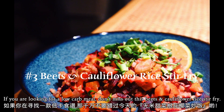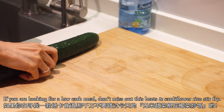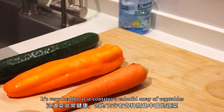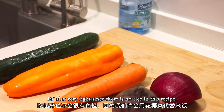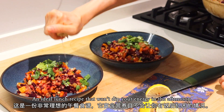If you are looking for a low-carb meal, don't miss out on this beets and cauliflower rice stir fry. It's very healthy as it contains a colorful array of vegetables, and very light since there is no rice in this recipe — an ideal lunch recipe that won't dip your energy in the afternoon.